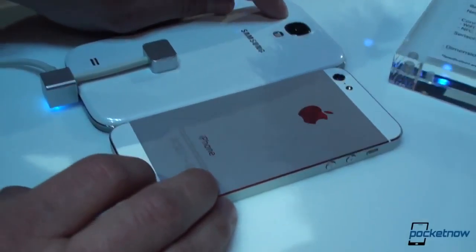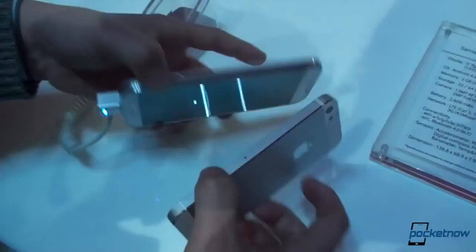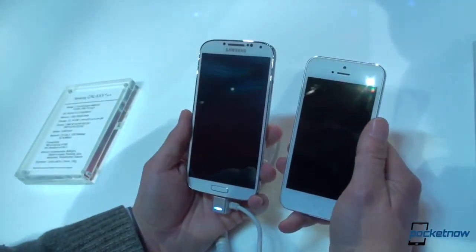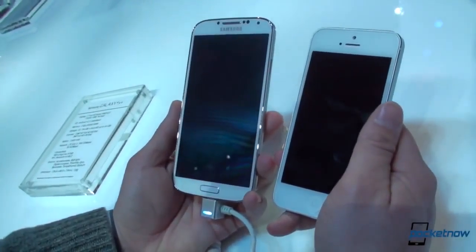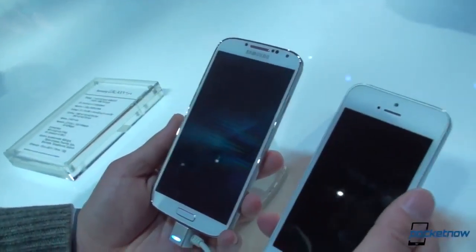We've got a 13 megapixel camera on the Galaxy S4 and an 8 megapixel camera on the iPhone 5. Much smaller screens too — 4 inches versus a full 5 inches. What's interesting is Samsung was able to keep a similar size to the Galaxy S3; in fact, they made it a little bit smaller in terms of width and height, but they made the screen bigger.